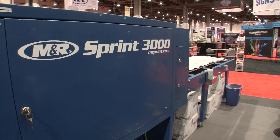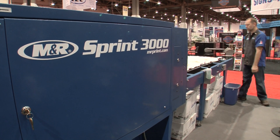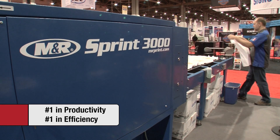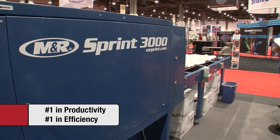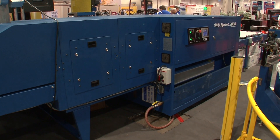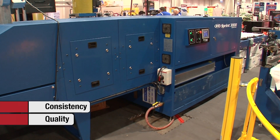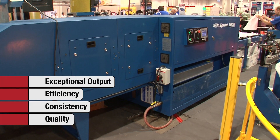Sprint 3000 is heir to the most innovative and dependable line of gas dryers in the history of screen printing. With the highest productivity and energy efficiency in their class, they increase owners' profits while reducing operating costs. Sprints are the overwhelming choice of professional screen printers who demand quality, consistency, and efficiency in their equipment and in the output they generate.